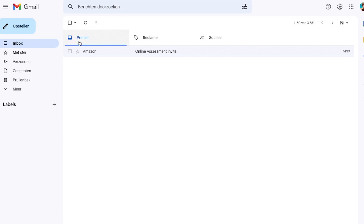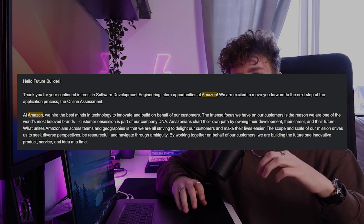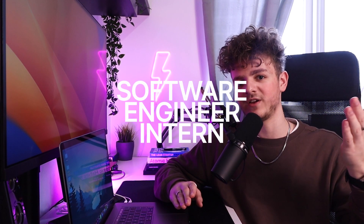After applying these strategies I finally started seeing some responses. And one day I opened my email and there it was — I had managed to get through Amazon's filtering process and was invited to the first step of their interview process for a position as a software engineer intern in Dublin.